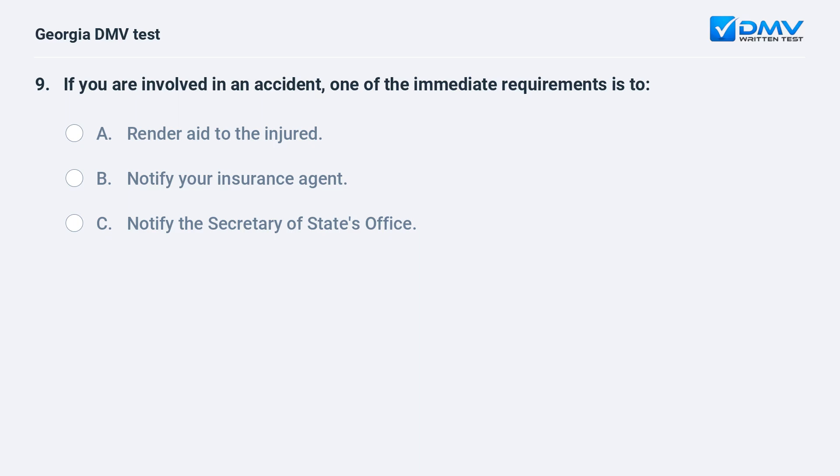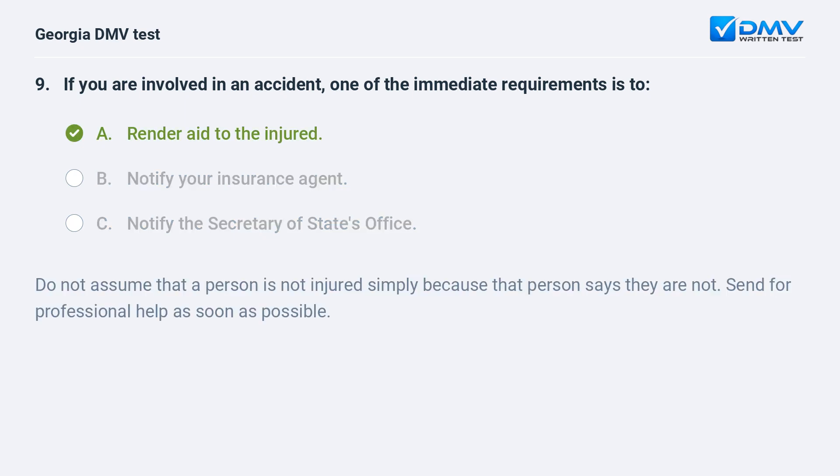If you are involved in an accident, one of the immediate requirements is to: A. Render aid to the injured. B. Notify your insurance agent. C. Notify the Secretary of State's office. The correct answer is A: Render aid to the injured. Do not assume that a person is not injured simply because that person says they are not. Send for professional help as soon as possible.